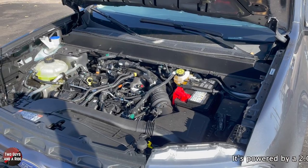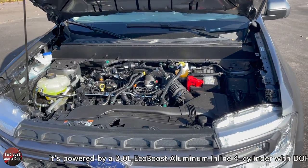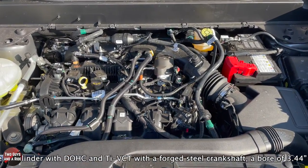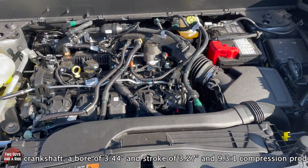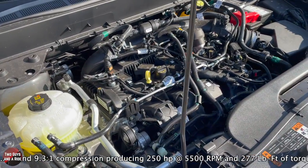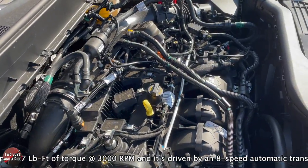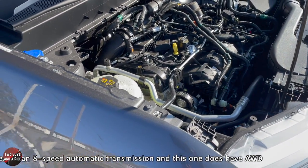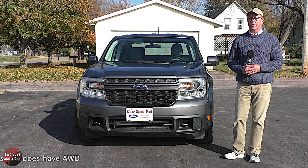This Maverick is powered by the 2.0-liter EcoBoost aluminum inline four-cylinder with double overhead cam and TI-VCT, forged steel crankshaft, a bore of 3.44 and a stroke of 3.27, with a 9.3-to-1 compression ratio producing 250 horsepower and 277 pound-feet of torque. It's driven by an 8-speed automatic transmission, and this one does have all-wheel drive.